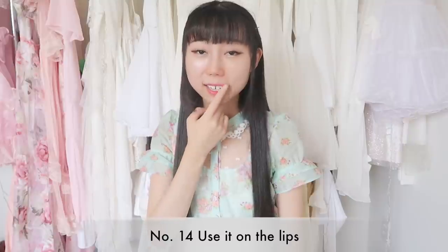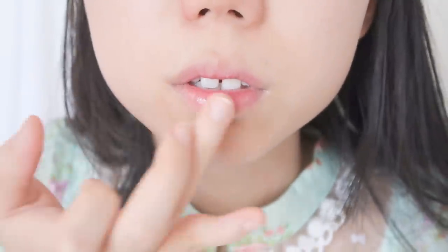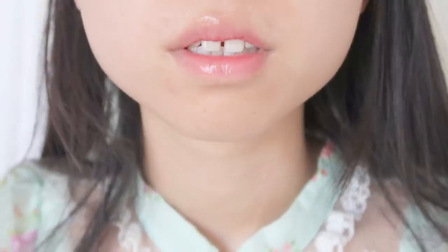Fourteenth, you can apply it on your lips before you put on lipstick — it really moisturizes your lips. I have dry lips and in the winter time my lips get cracked. So recently I have been using it on my lips and my lips are not dry anymore, and they're really soft.